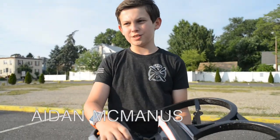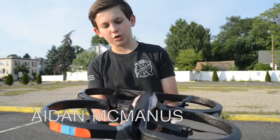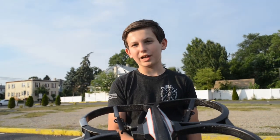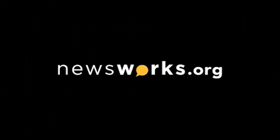I hit a tree, and that happened. But it still flies perfectly. That was the scare of my life.